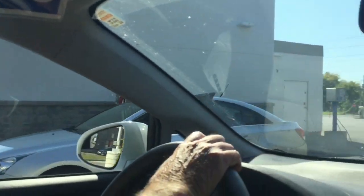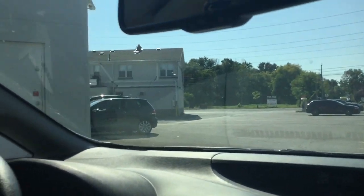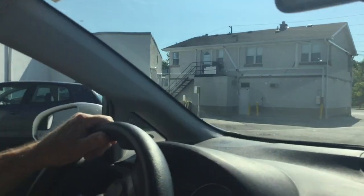They ripped out everything at the Shell station. It looks like the two Mark 7 machines for choice wash and for soft wash are getting replaced.